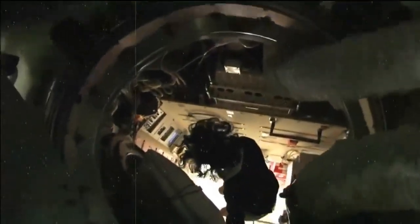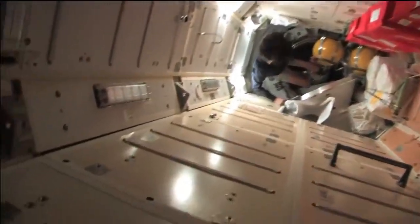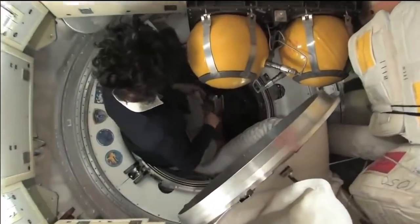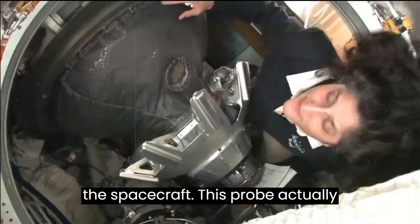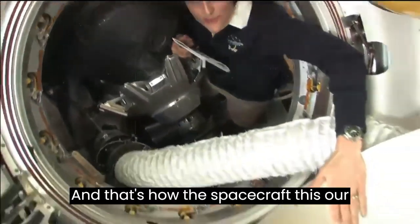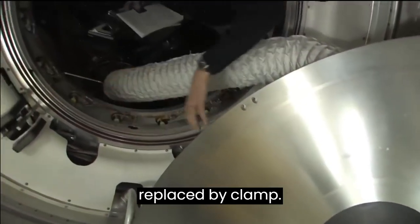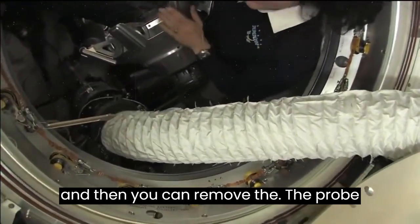Coming down. It's a little tricky getting in here. This is the docking probe right here — this big thing. This helps us connect to the spacecraft. This probe actually sticks into this cone, and that's how our Soyuz becomes connected to the ISS initially. That is then replaced by clamps around here that will allow the two spacecraft to be stuck together. And then you can remove the probe and the cone.